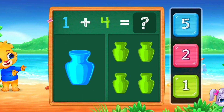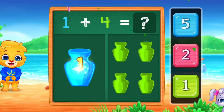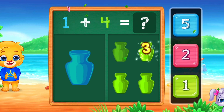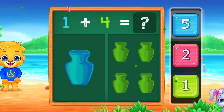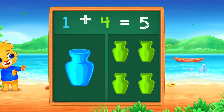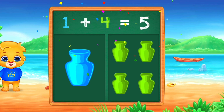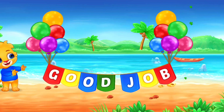Let's practice addition! 1, 2, 3, 4, 5! 1 plus 4 equals 5! Good job!